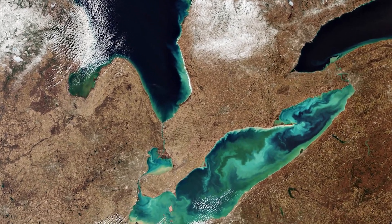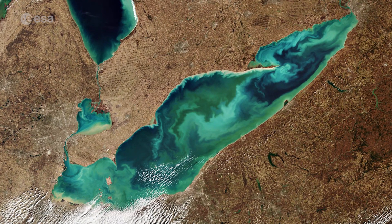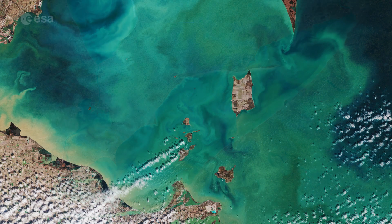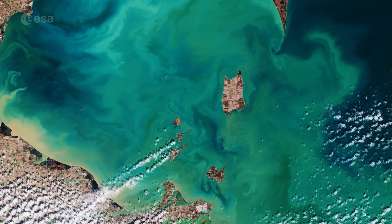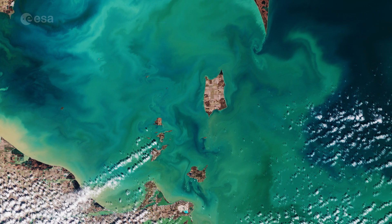Lake Erie, visible in the bottom, is the shallowest and southernmost of the Great Lakes. Green algal blooms are very visible in the lake. These toxic blooms have been a major problem in recent years. This image of the algal blooms, captured by the Copernicus Sentinel-2 mission on the same day, allows us to have a closer look at the blooms.